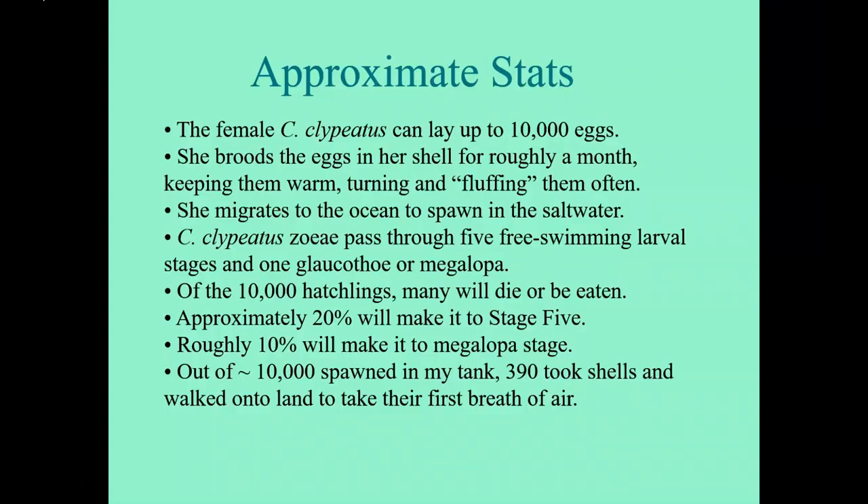Just some quick stats on survival from birth to walking on land. The female C. clypeatus can lay up to 10,000 eggs. She broods the eggs in her shell for roughly a month, keeping them warm, turning and fluffing them, then migrates to the ocean to spawn in salt water. C. clypeatus zoea pass through five free-swimming larval stages and one megalopa stage. Of the 10,000 original hatchlings, many will die or be eaten both in the open ocean and in our tanks. Approximately 20% will make it to Stage 5, and roughly 10% will make it to megalopa stage. Out of approximately 10,000 that spawned in my tank, 390 took shells and walked onto land to take their first breath of air.